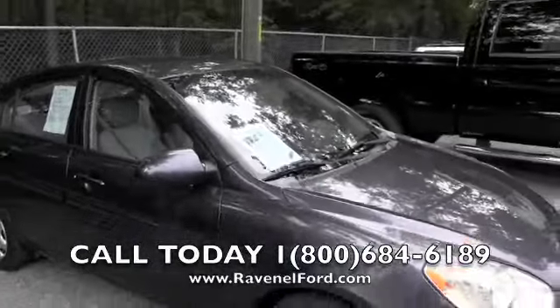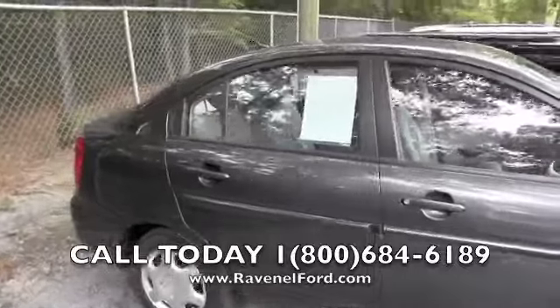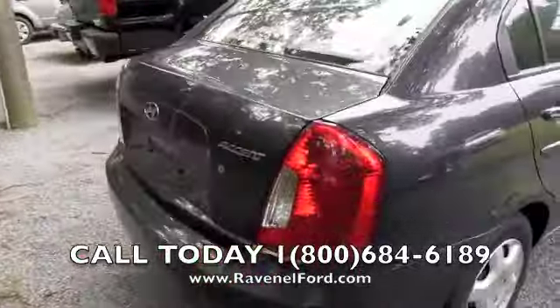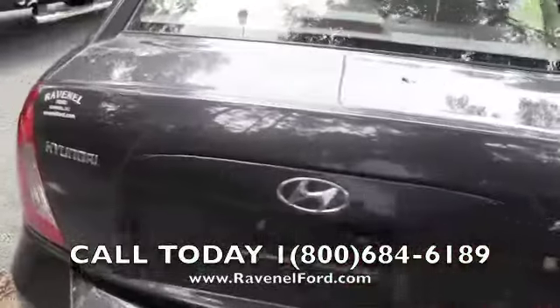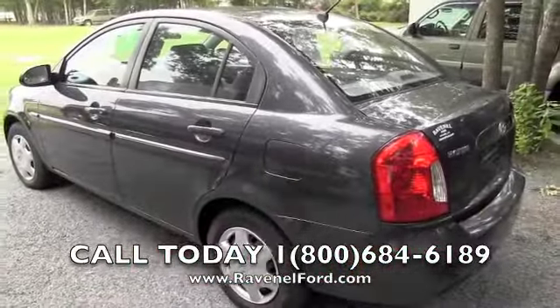If you need more information on this car, you can go right to our website at RavenelFord.com. This is a small four-door vehicle — the Accent. The body's in pretty good shape; she's pretty clean.